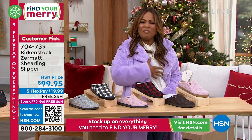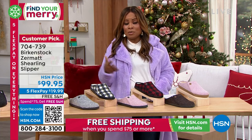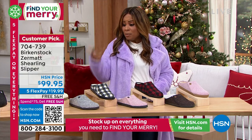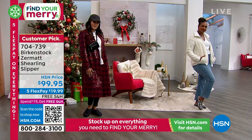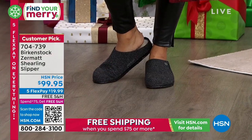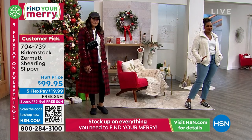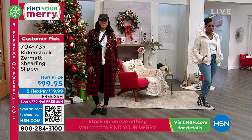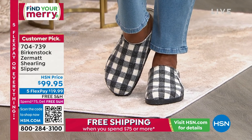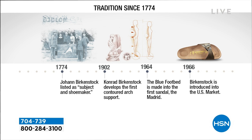When you think about foot health overall, it's important to have a good quality shoe even as a slipper inside the house. If you've got tile or wood floors, any health physician will tell you you should probably consider wearing something when you're lounging around the house. Birkenstock has never disappointed. I love that timeline — back in 1902, they developed the first contoured arch support, and then it was introduced to the U.S. market.